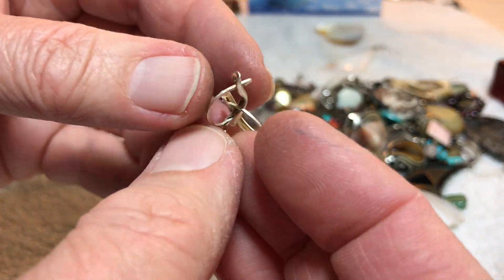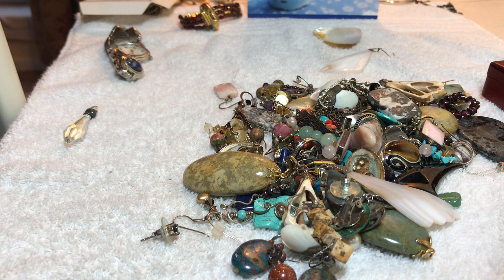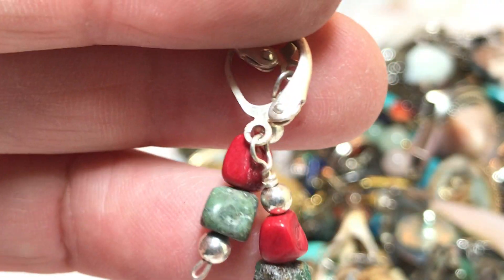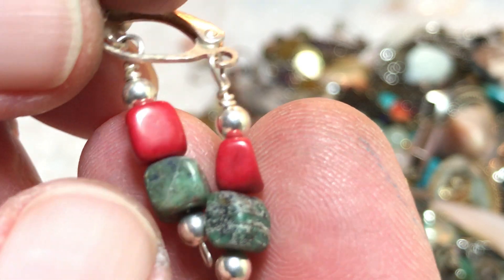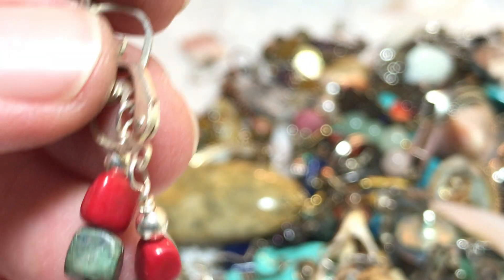A pair of earrings here — they look like they're going to be marked sterling or 925... well, I don't know, hold on. Don't catch me lying — I don't see it now. No markings. Red stone and whatever stone — three dollars. Might be coral and a green stone, I'm not sure.